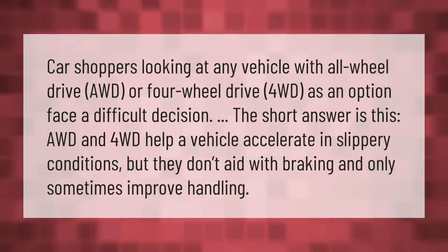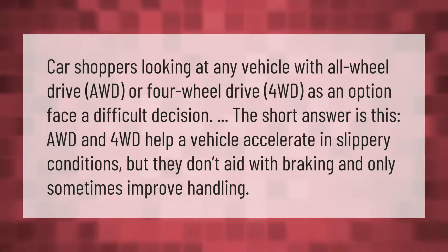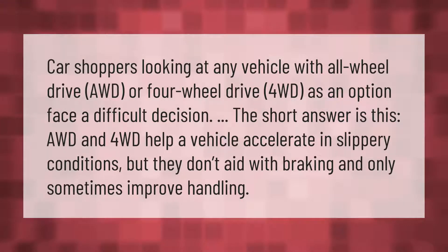Car shoppers looking at any vehicle with all-wheel drive (AWD) or four-wheel drive (4WD) as an option face a difficult decision. The short answer is: AWD and 4WD help a vehicle accelerate in slippery conditions, but they don't aid with braking and only sometimes improve handling.